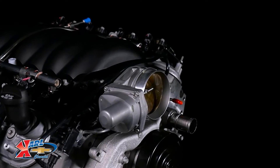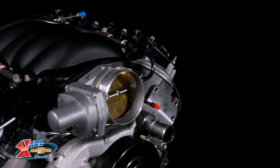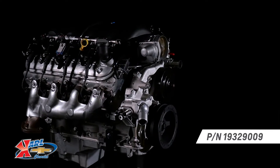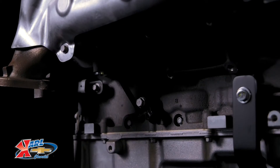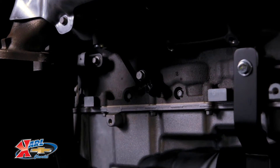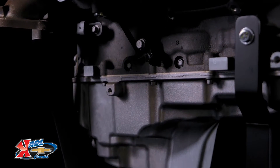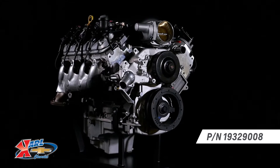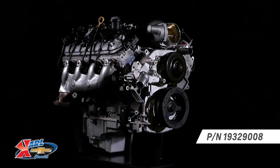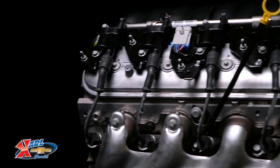It's offered with two part numbers: 19329009, which includes Chevrolet Performance's muscle car oil pan, or 19329008, which includes the fourth-generation F-body oil pan.